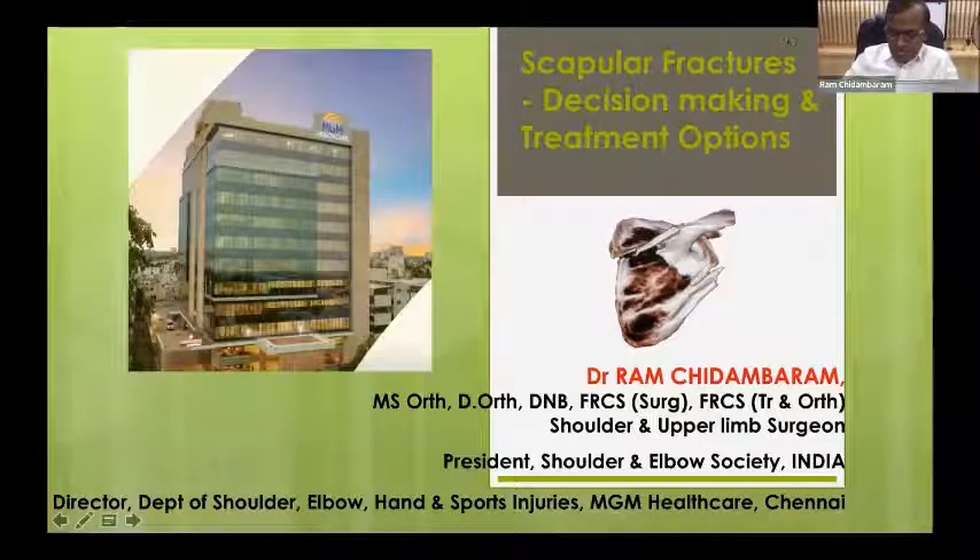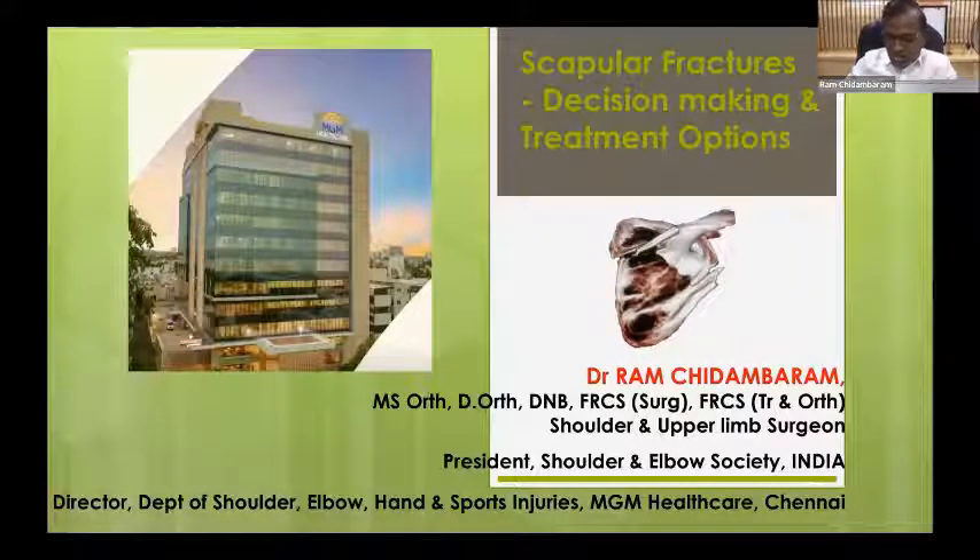Good morning everyone. Nice to be here. Thank you Prajesh for the kind invitation to this all-war live webinar on complex shoulder injuries.